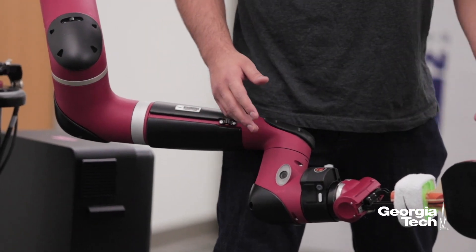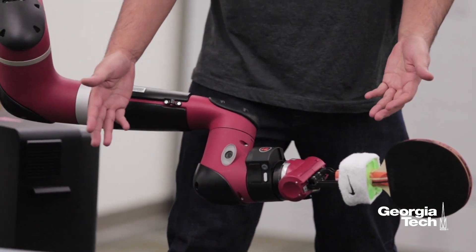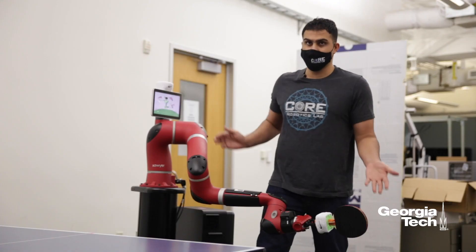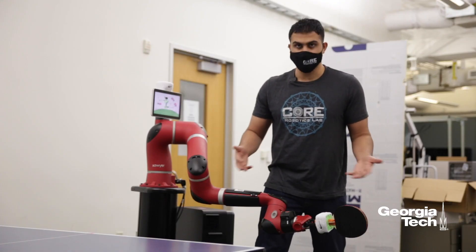This is difficult because Sawyer has a very different arm than I have. There's a different number of joints and segments, they have different lengths, and they also have varying weights.